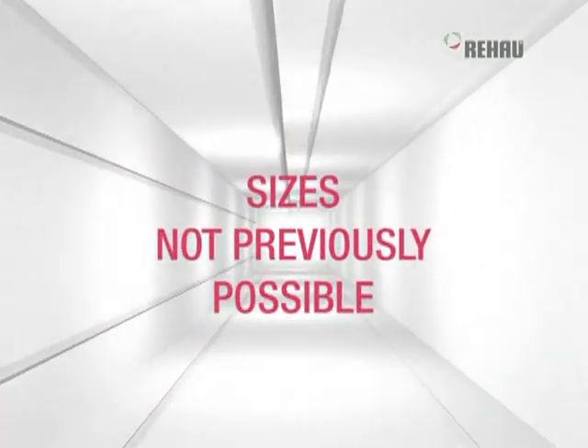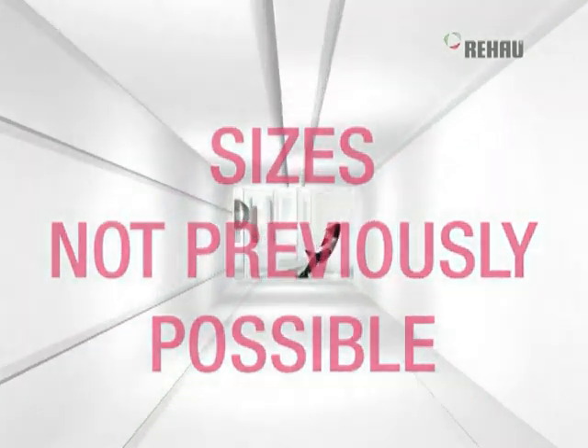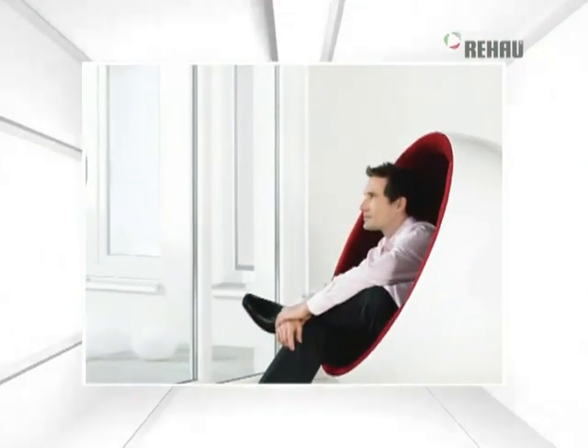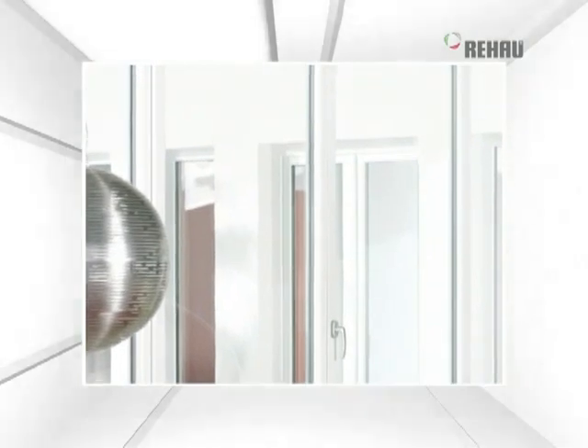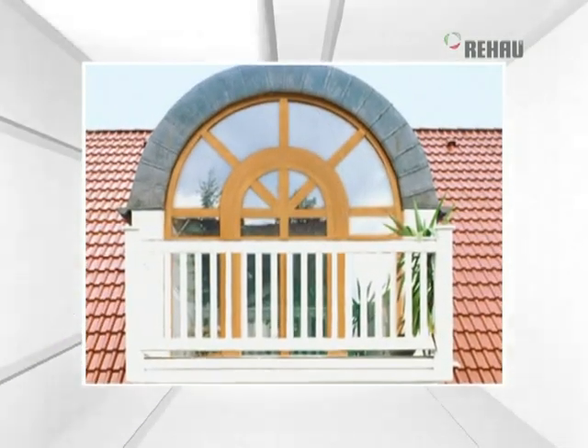Windows made of Ganeo profile systems can be of a size not previously possible, while a slimline look produces excellent and elegant design results. The most varied range of shapes is possible with reinforcement, and the range of colors in paint or foil is just as varied as ever.